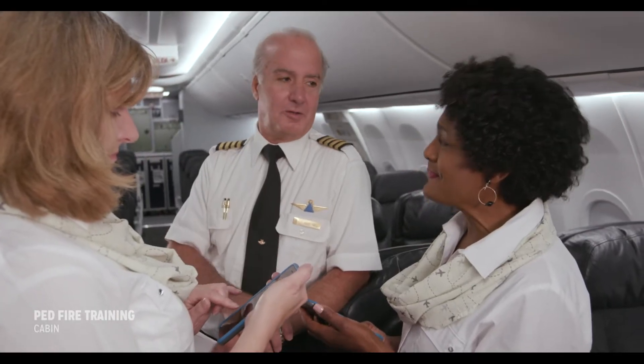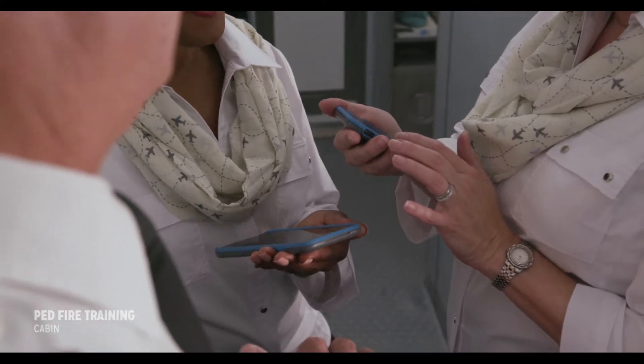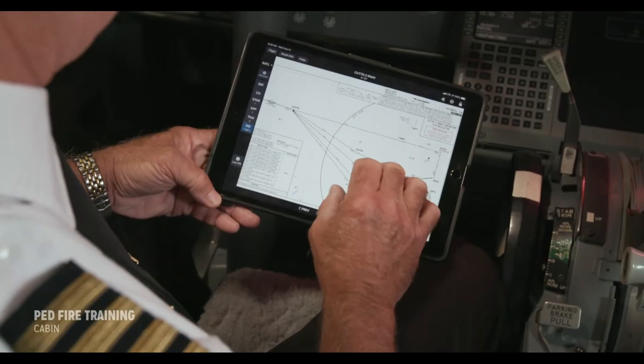Crew members are also carrying electronic flight bags and manuals and point-of-service devices in addition to their portable devices.